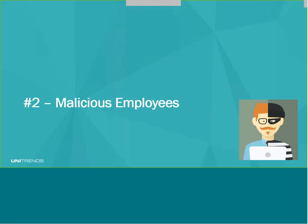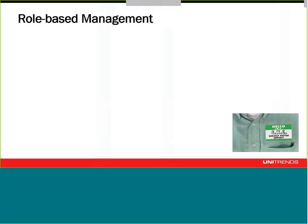Number two: malicious employees. When I was an analyst, this was very hard research to do. I would send out surveys to my thousand or so contacts asking about malicious employees, and very few companies were willing to admit they had this sort of issue. Because no one wants to admit that their HR department dropped the ball so badly that an employee got angry enough to do damage to the company on the way out the door. Companies keep that very hush-hush, so we really don't have a true idea of the impact of malicious employees.